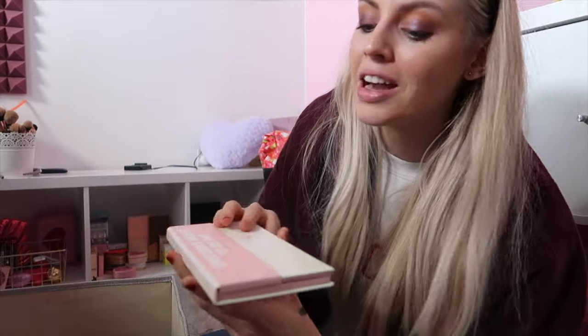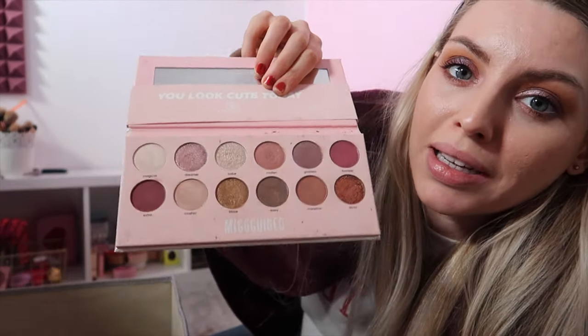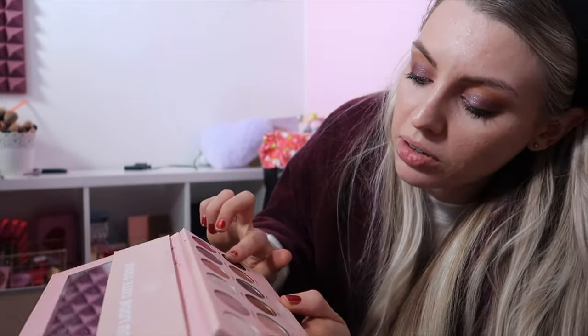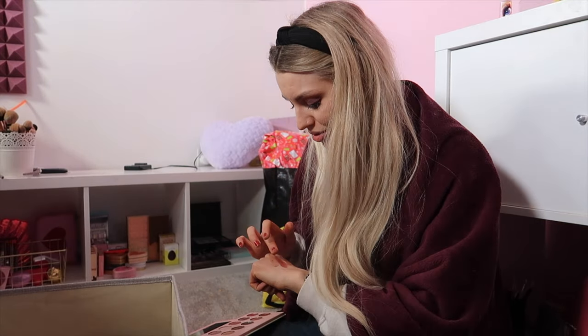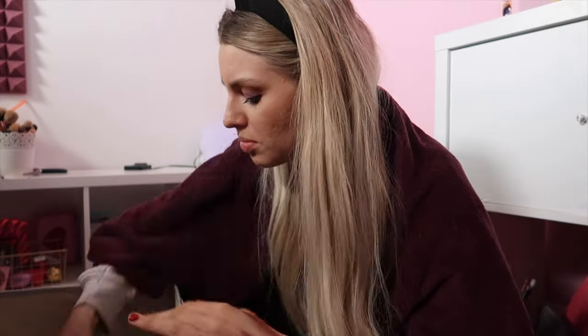My next palette is actually from Missguided. I actually tested this out ages ago on my channel. Don't get me wrong, some of the shimmers in here are absolutely beautiful. Actually, looking right now — should I play with this more? Should I do other colours? No, I don't use it.